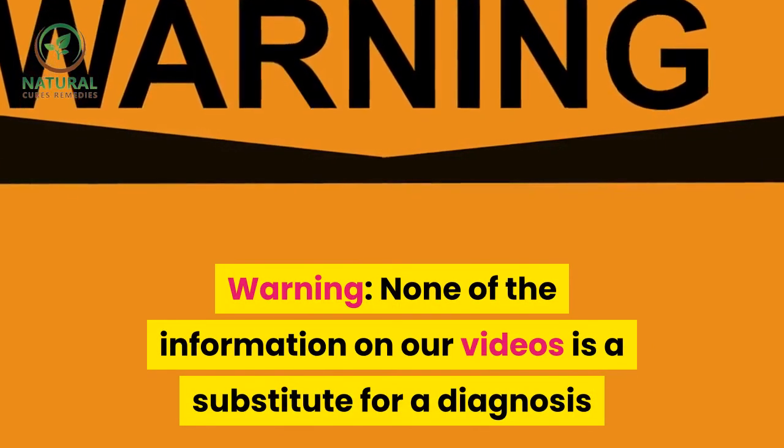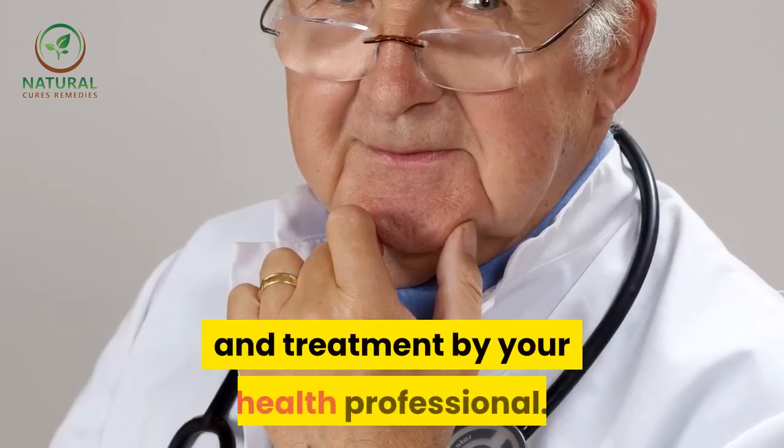Warning: None of the information in our videos is a substitute for a diagnosis and treatment by your health professional.